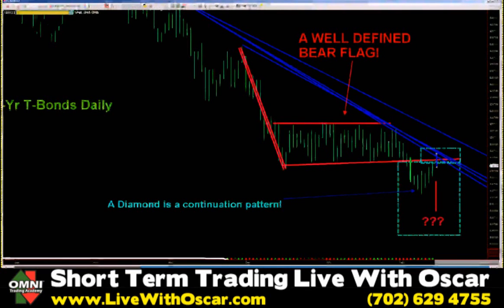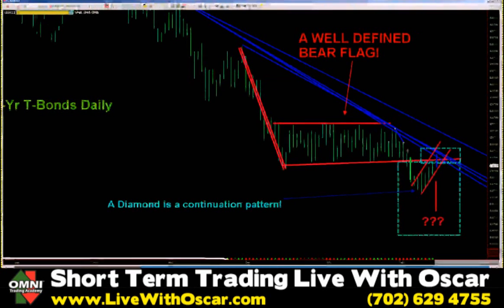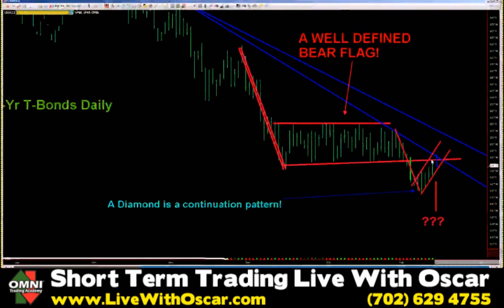Why do I think that? Here's why: I think you're simply just building your bear flag. I think we are building a bear flag with a pole right here, and that's the flag in red. This right here, traders, is the bottom of the previous bear flag.